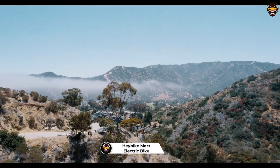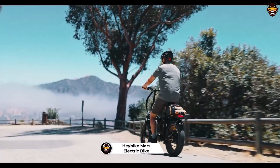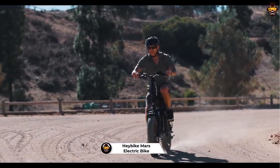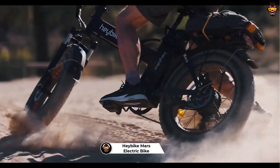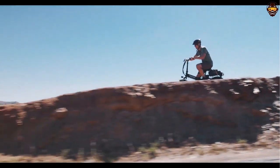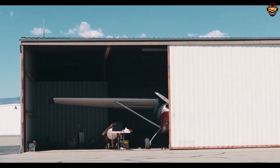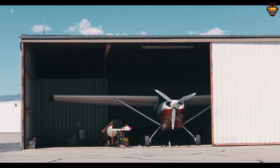Number 5: Haybike Mars Electric Bike Foldable. If you're looking for an affordable electric bike without compromising on features, the Haybike Mars Electric Bike is a great choice. It has a powerful 500-watt motor and 48V 12.5Ah removable battery that will provide you with up to 45 miles of range per charge, so you can go further than ever before.